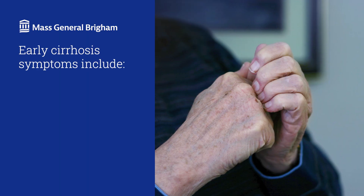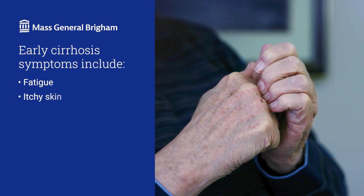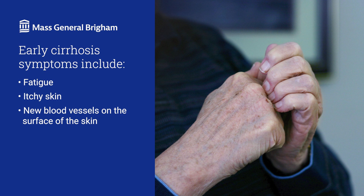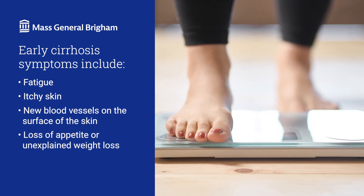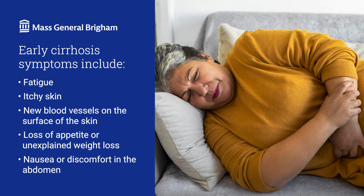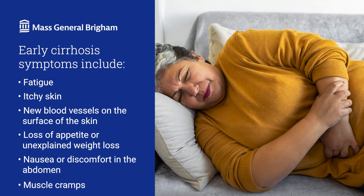What are the symptoms of cirrhosis? You may not notice symptoms when cirrhosis is in its early stages. When they appear, early signs can include fatigue, itchy skin, new blood vessels forming on the surface of the skin, pain, loss of appetite or unexplained weight loss, nausea or discomfort in the abdomen, and muscle cramps.